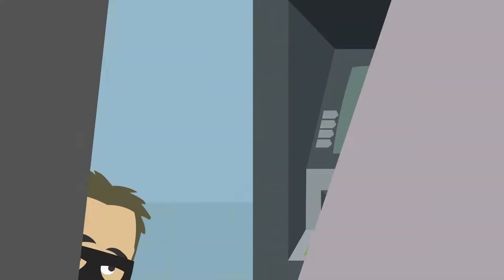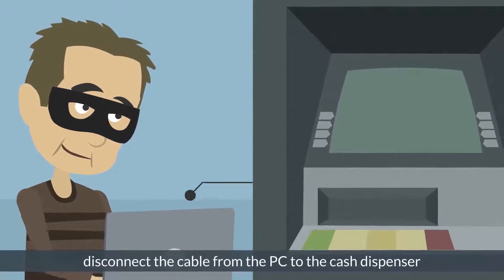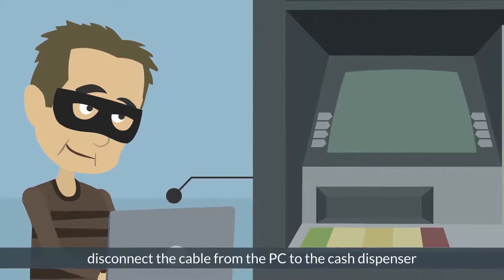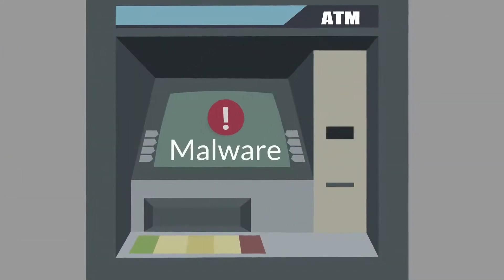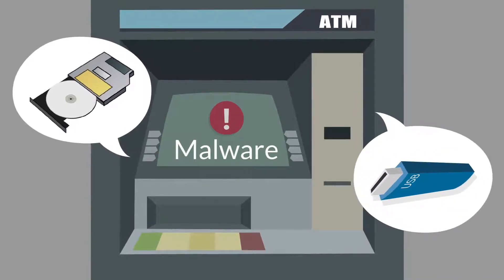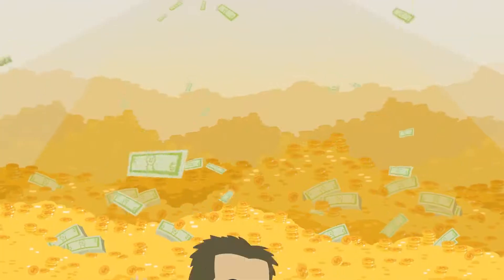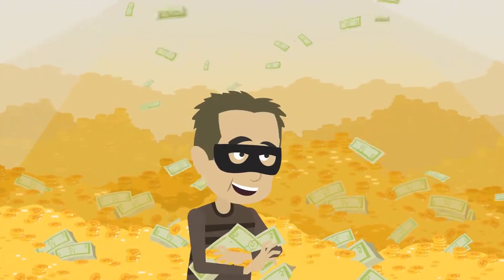In a black box attack, once the top is opened, they disconnect the cable from the PC to the cash dispenser and connect their own device. Or, malware is loaded on the PC's DVD, CD-ROM drive, or USB ports to gain full control over the cash dispenser. The result? Jackpot — it's raining cash.